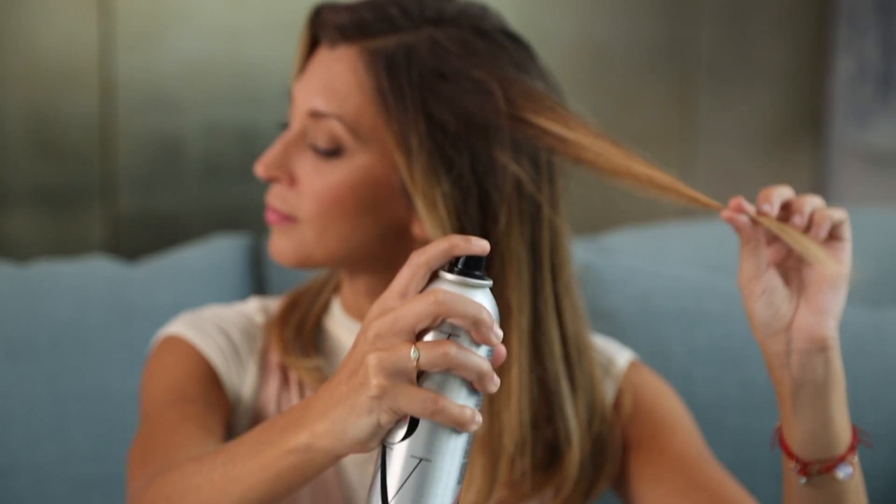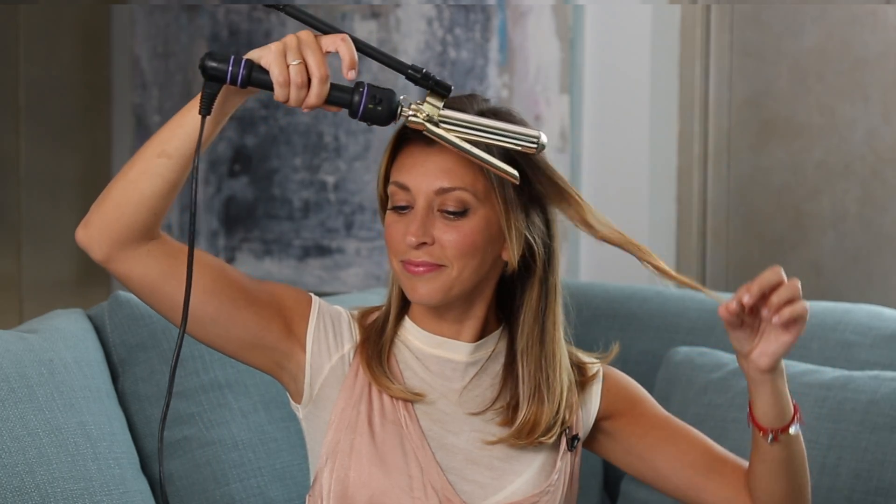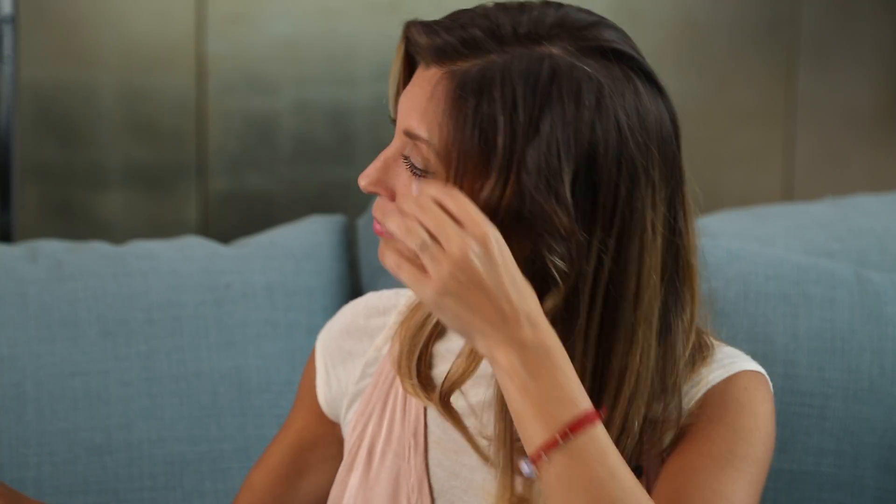The first way that I use it is to prep and protect my hair before I put in my beach waves. What I love about this is that it's going to protect my strands, it's going to make sure that they don't stick together, and it's not going to cloud my color.